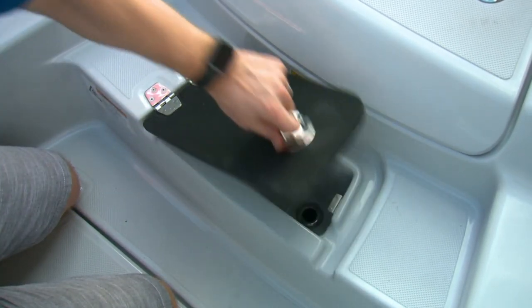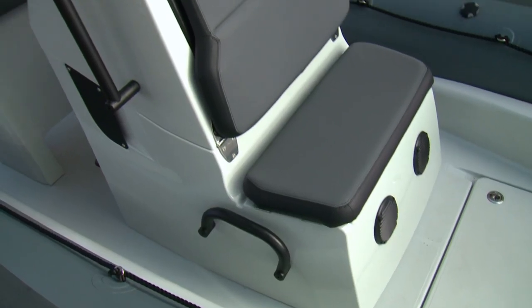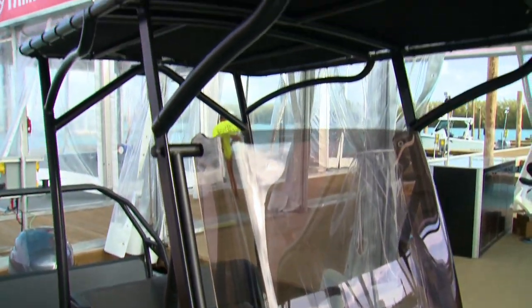The 52-gallon fuel tank is integrated into the floor to keep the center of gravity as low as possible. Our test boat was equipped for recreational exploring and a bit of fishing.